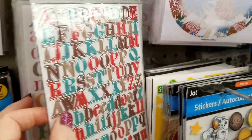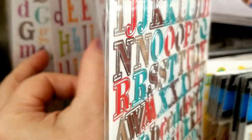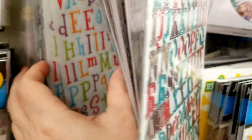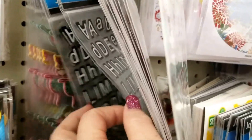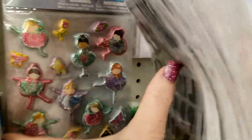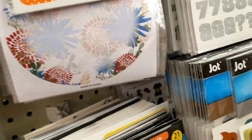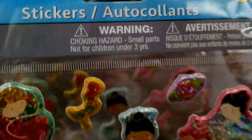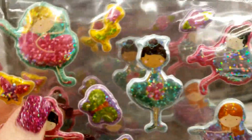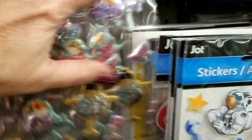Look at all of these stickers guys. These alphabet stickers, look how pretty. They've got so many. Just wait till I get to the back — it's kind of hard to flip through. Got the black and white, and then look at these little ballerinas. So stinking cute.